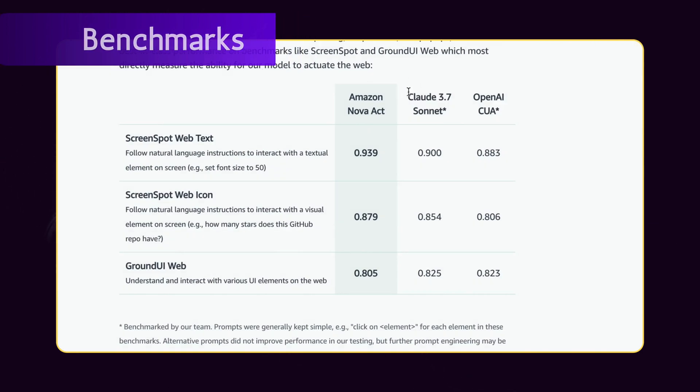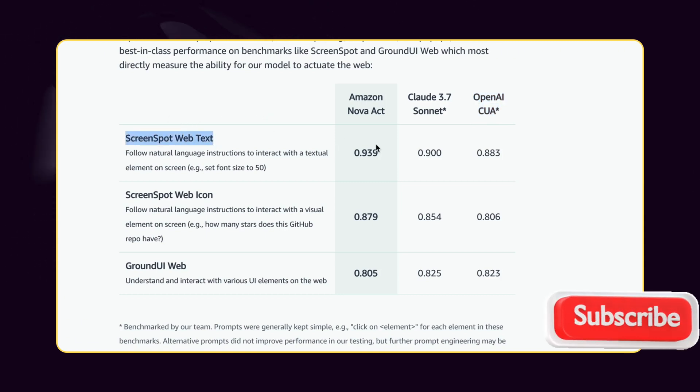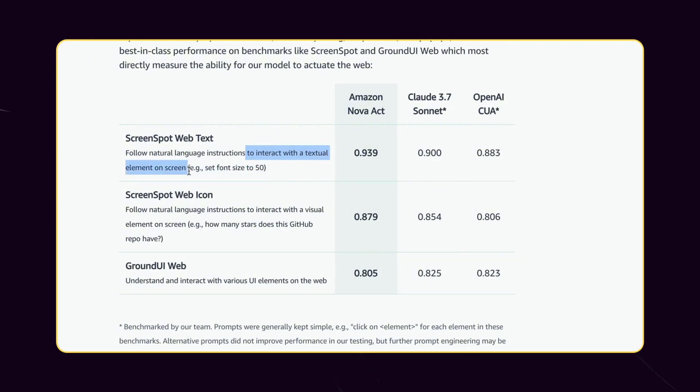According to Amazon's published benchmarks, Nova Act outperforms both Claude 3.7 Sonnet and OpenAI's CUA on several key metrics. On the ScreenSpot Web Text Benchmark — testing the model's ability to follow natural language instructions to interact with textual elements on screen, such as setting font sizes — Nova Act achieved a score of 0.939. For ScreenSpot Web Icon — testing interaction with visual elements like counting stars on a GitHub repo — Nova Act scored 0.879, again leading the competition. On the GroundUI Web Benchmark, which evaluates understanding and interaction with various UI elements on the web, Nova Act scored 0.805, slightly behind Claude and OpenAI. Impressively, Nova Act transfers its UI understanding across environments, even succeeding in web games despite zero video game experience in its training.